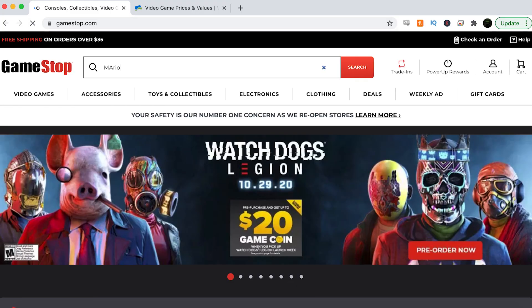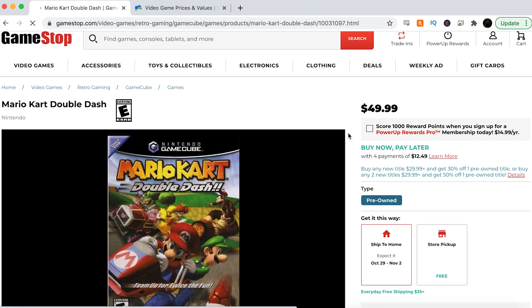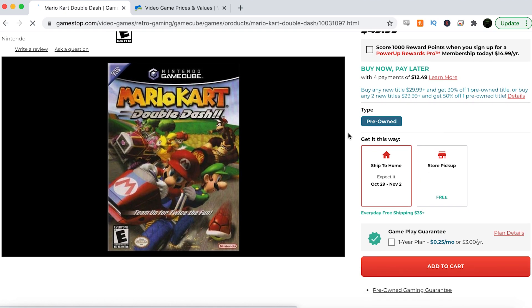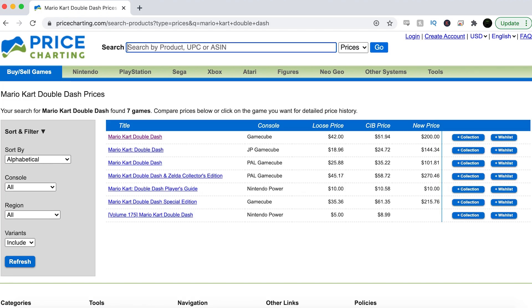Next we've got Mario Kart Double Dash, probably one of my favorite Mario Kart games. It's a ton of fun and if you're wanting to grow a GameCube collection, this is definitely one you should have. GameStop currently has this for $49.99, which is probably not a crazy expensive deal. But Price Charting has this game at $42 — that's $8 cheaper — which means you can find a deal. Don't just run to GameStop because you're probably not going to get a good deal on this.